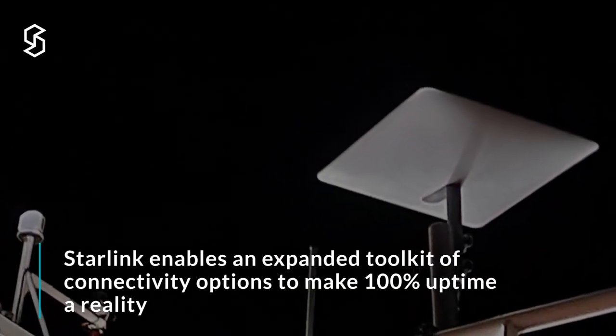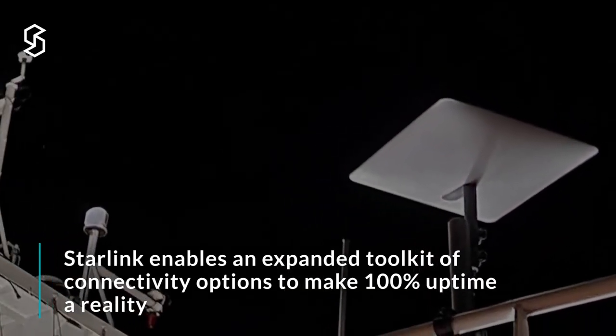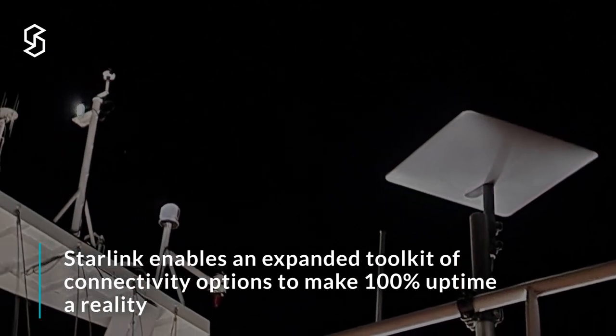Combined with new communication tools as they become available, the amount of throughput relative to communication challenges gets better and better every year.